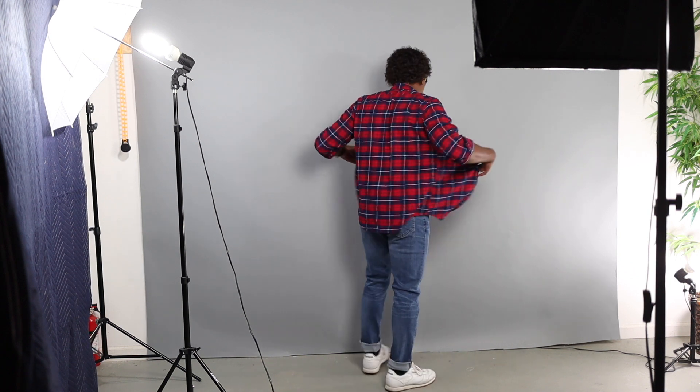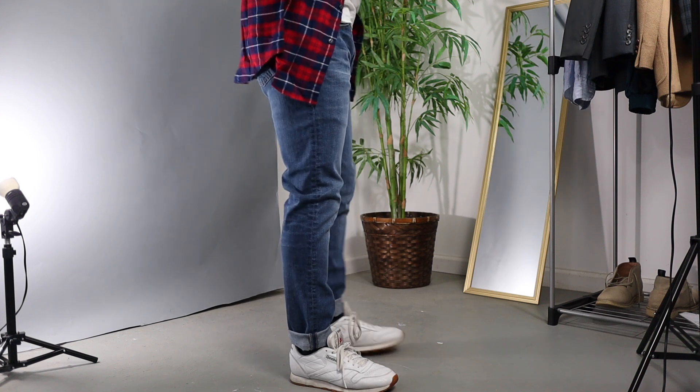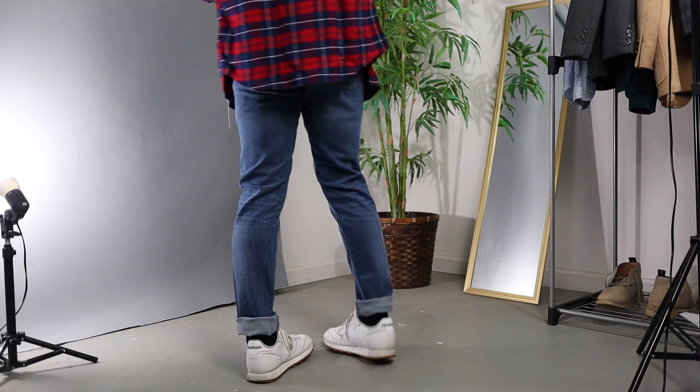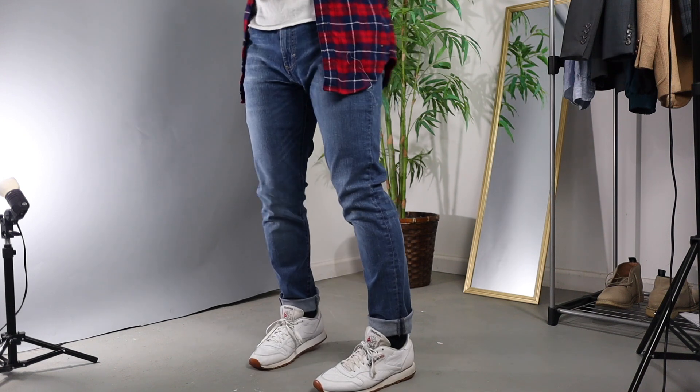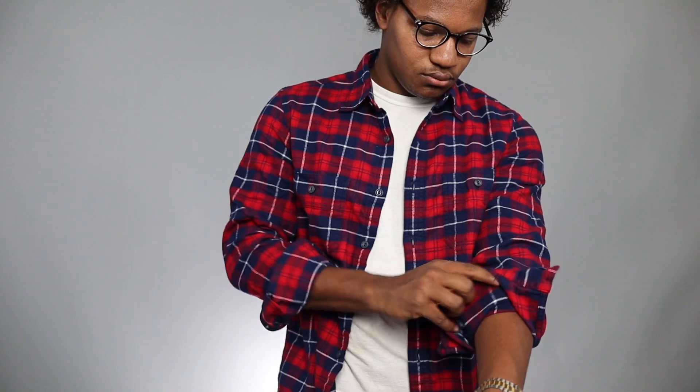For outfit number two I decided to take the simple red, white, and blue flannel, which I think is really nice, and paired it with the J.Crew Mercantile brand jeans in a size 32-30. I bought these knowing they'd fit a little longer than I'd like, but if I were keeping them I'd simply get them tailored. This is a more outdoorsy look, but I'm not the biggest fan of flannels — I never have been and I'll probably take this back. But if you're a guy that likes that kind of style, go for it.